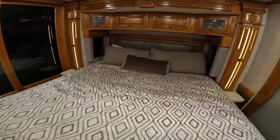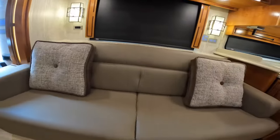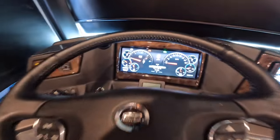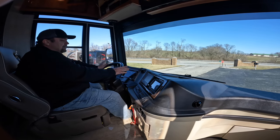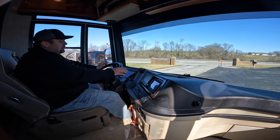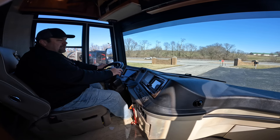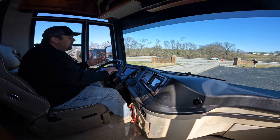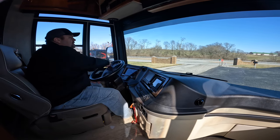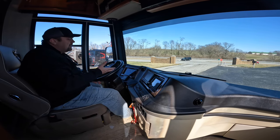Let's take this Newmar Dutch Star out on a test drive. The 3717 is likely the most nimble of any Dutch Star out there — the most powerful with the 450 Cummins and a side radiator. What has me most intrigued is the Comfort Steer. I can turn this wheel all the way one way or another and as soon as I let go, the Comfort Steer automatically corrects it back to center.